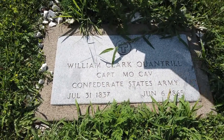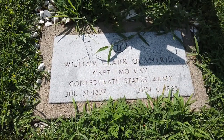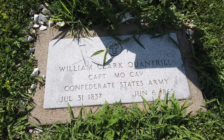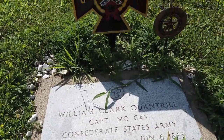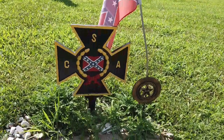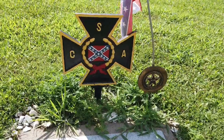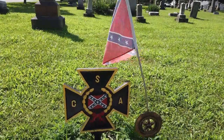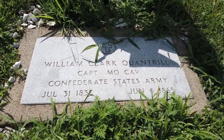Here we have the grave of William Quantrill. He was a captain of the Missouri Cavalry for the Confederate States Army. Died June 6, 1865 — which is actually my sister's birthday and my anniversary. You can see he's a well-honored man, especially among those who hold to the Confederate States of America. But here is where he lies.